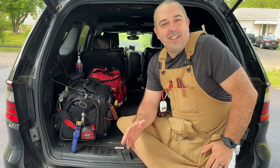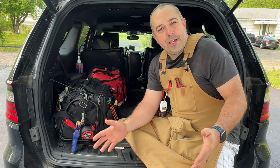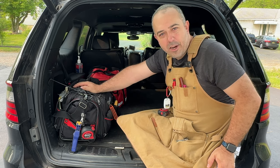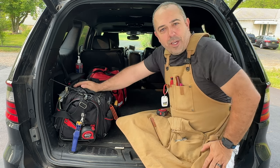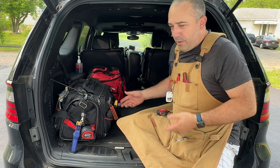Hey everybody, it's Justin from Bittnerbilt and today it's a little bit of a different episode. I had a whole bunch of people in comments on one of my last videos say that they wanted to see what was inside my everyday carry bag, so sure, why not. We can go through what I carry in there, and while we're out here I wanted to talk about a couple different things too.